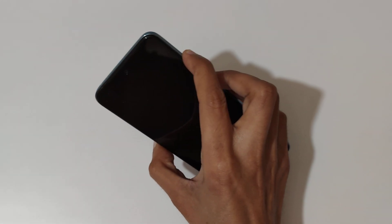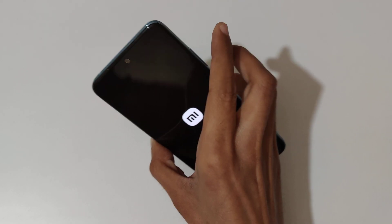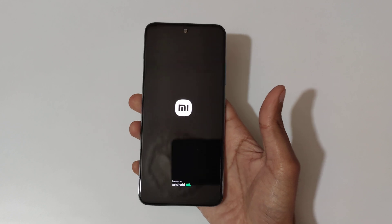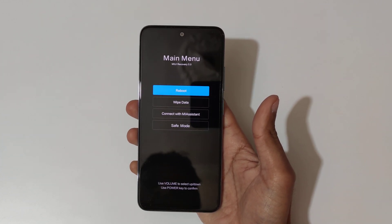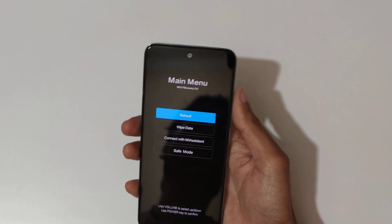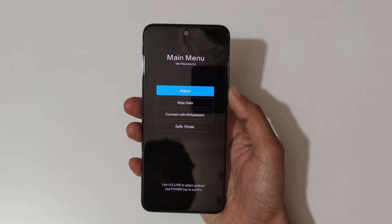Just press and hold, then release, and you can see it will send you into MIUI recovery. The volume keys are used to move up and down, and the power button is used to confirm.